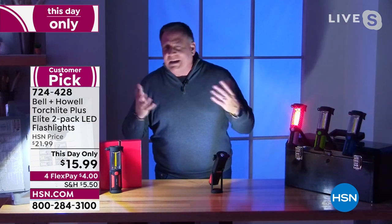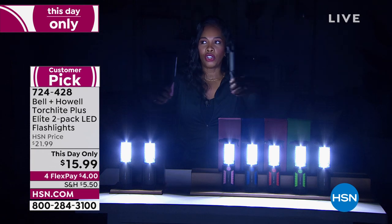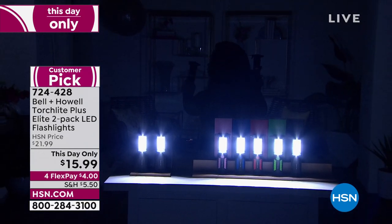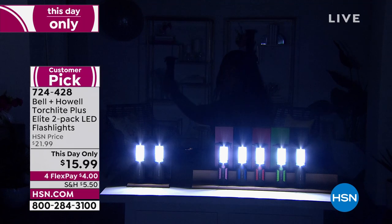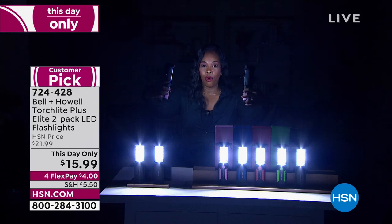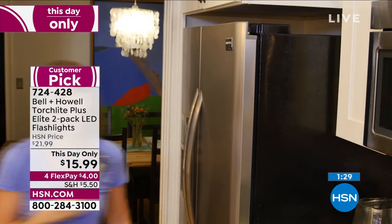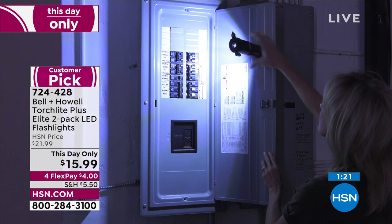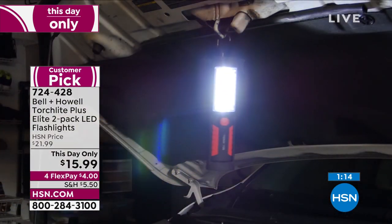Don't be deceived by the fact that these are about $8 a piece right now — the quality of these is so much better. We turned down all our studio lights so you could see the Bell & Howell lights. Look at the back wall behind us — there's a whole living room back there. Without the light you can't see it at all, but with it you can see the furniture, the walls, and there's a chandelier up there. That is the power of the light you're getting from Bell & Howell — and you're getting two of them.